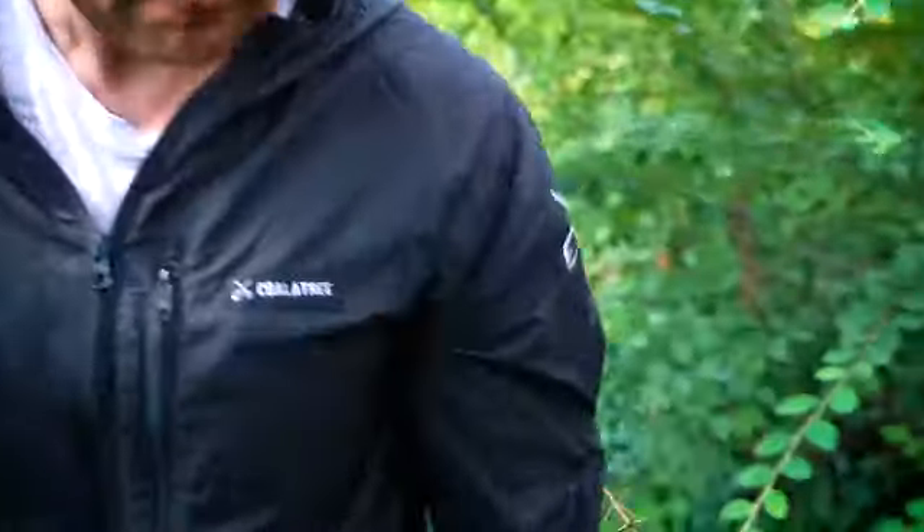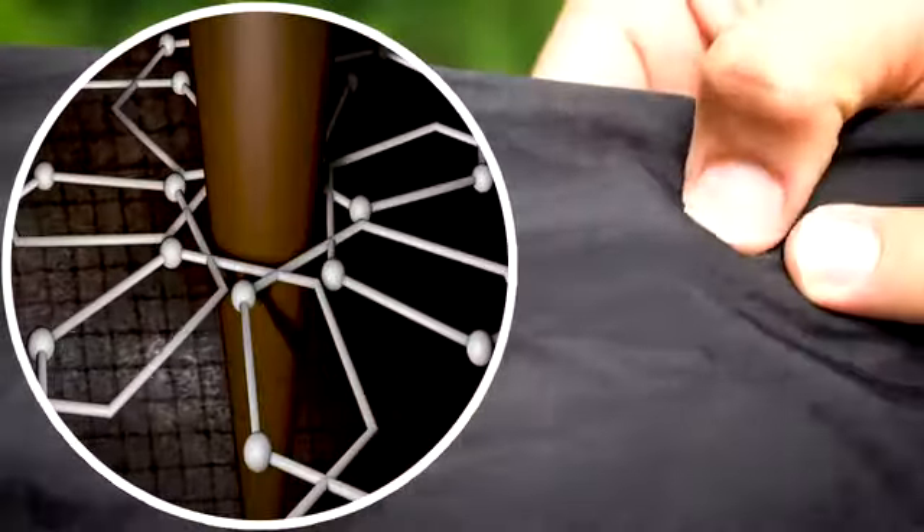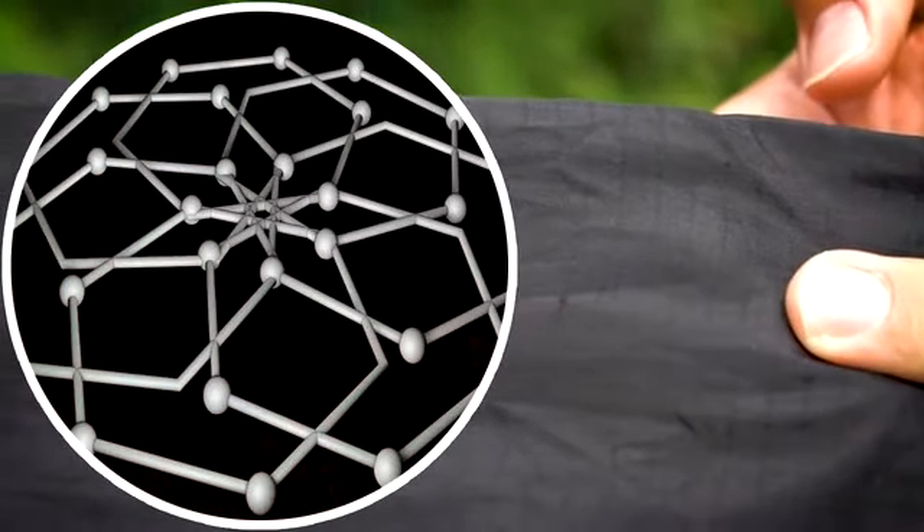The Whistler features Helotech nylon, a self-healing fabric that resists small punctures, effectively healing itself, so the Whistler can perform like new for years.